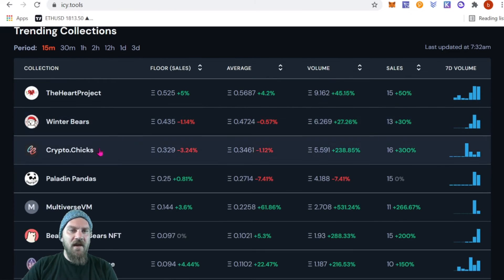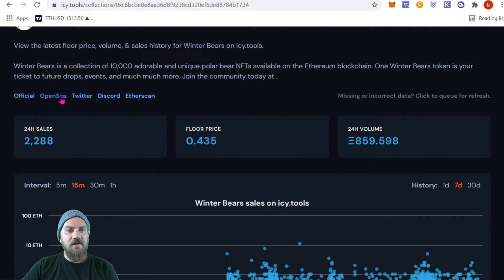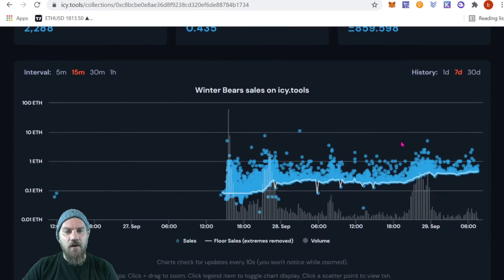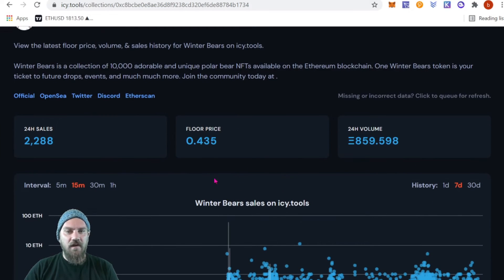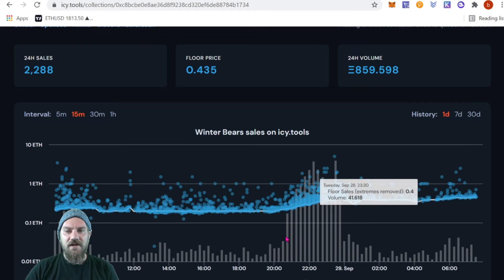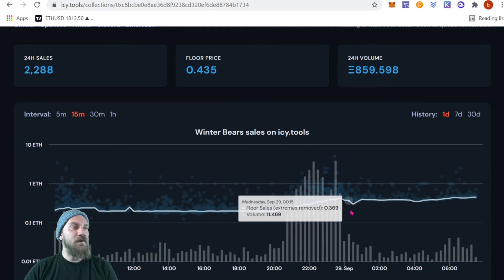You can click into any project for its own page. Let's click on Winter Bears from the 15-minute list. You get quick links to their official website, OpenSea, Twitter, Discord, and Etherscan. Then there are 5-minute, 15-minute, 30-minute, and one-hour charts for volume, floor, and sales. The floor price and volume are listed, so you can keep this page open and track a specific NFT project in detail.